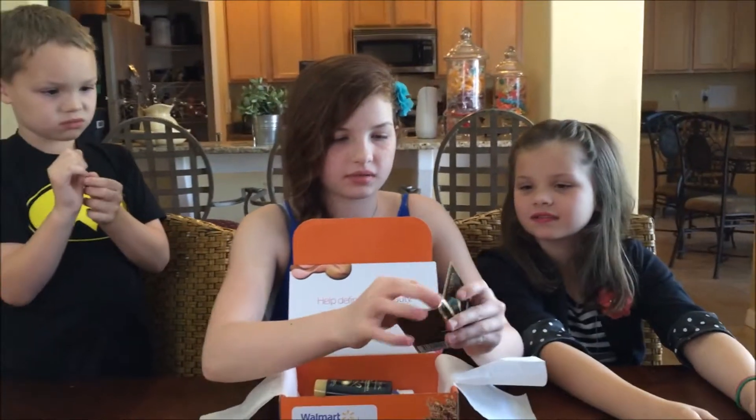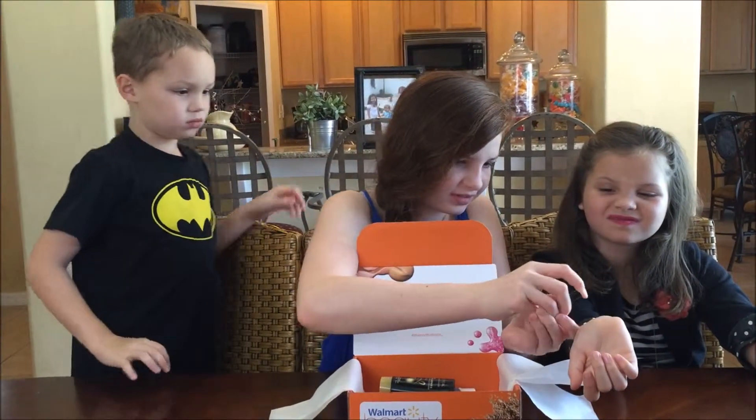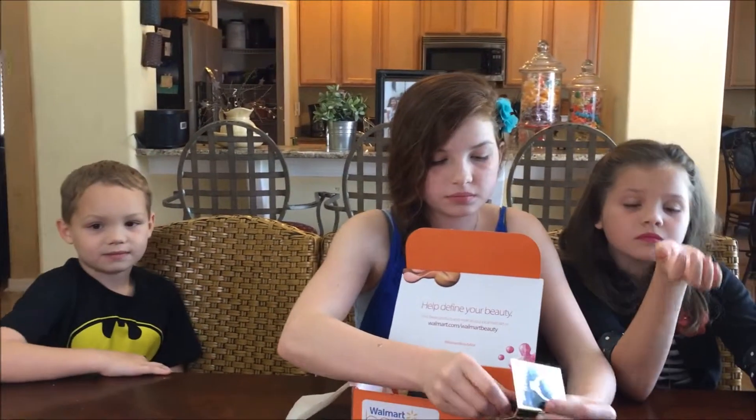So let's see how it smells. Give me an arm. Yes, give it a spray! It smells pretty good. Mmm!